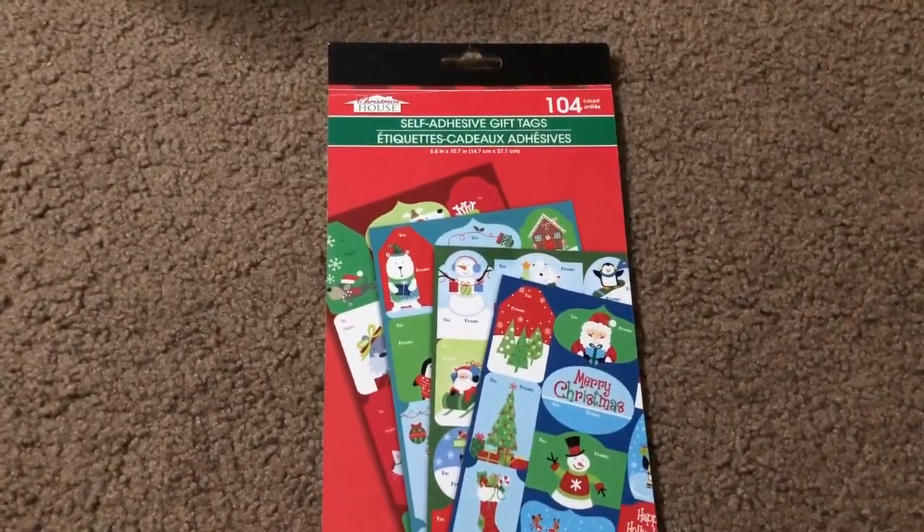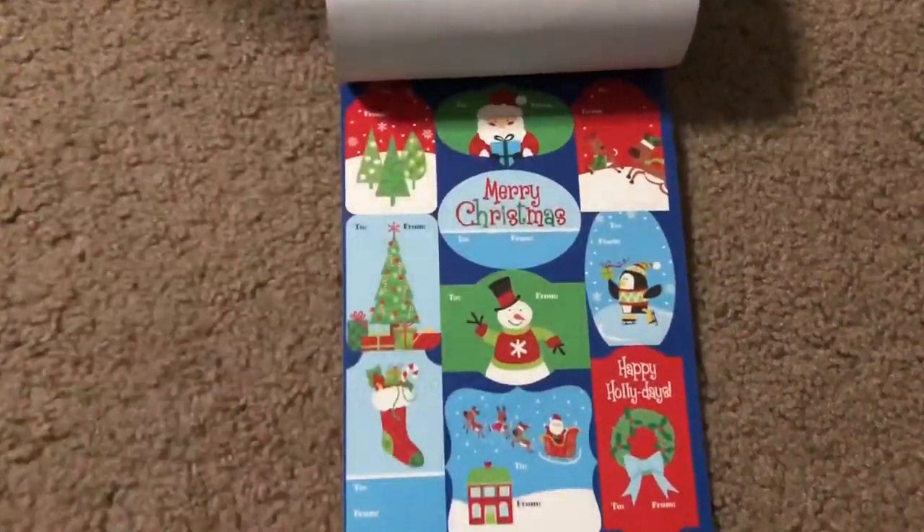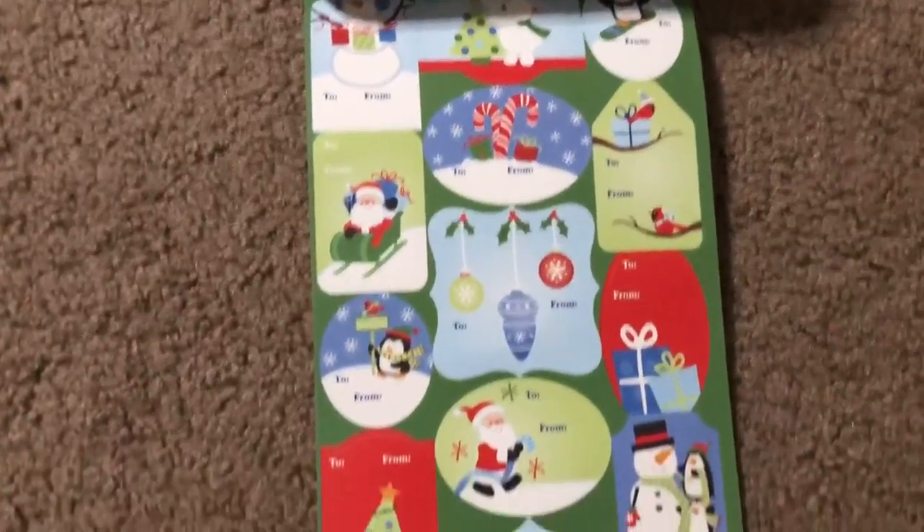So here's my storage box where I keep all of my ribbon, my tissue paper, wrapping paper, and Christmas boxes. Anything to wrap presents, I will have it in here just to keep myself a little bit more organized.